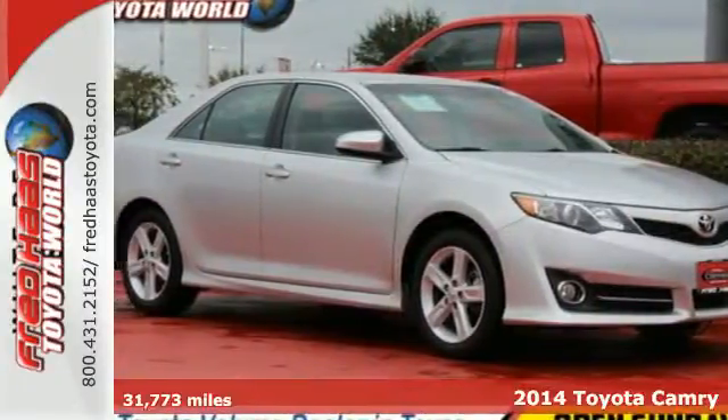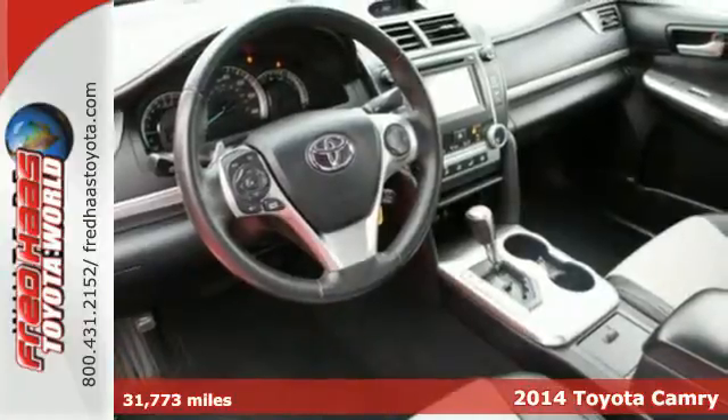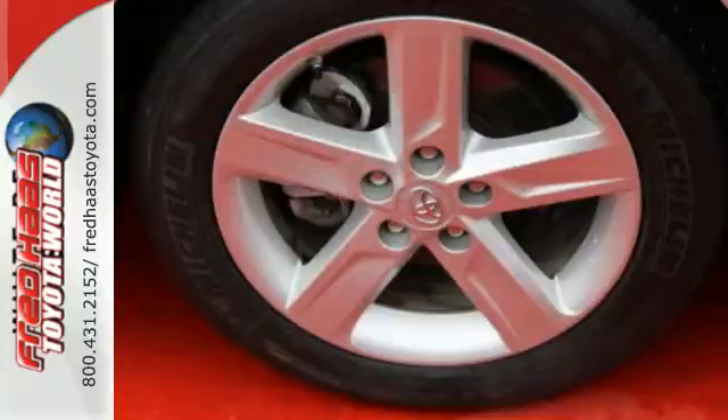It's a 2014 Toyota Camry! For its 30th anniversary, what does the Camry bring? How about more of what has made it the most popular family sedan for nearly as long?